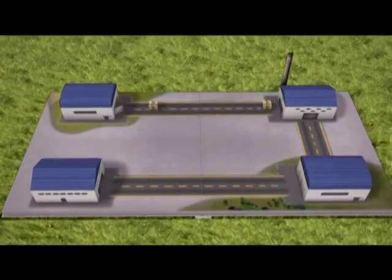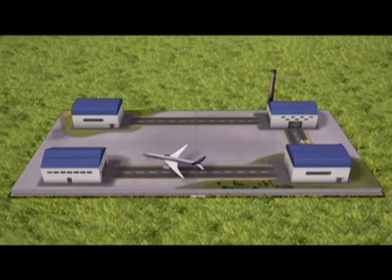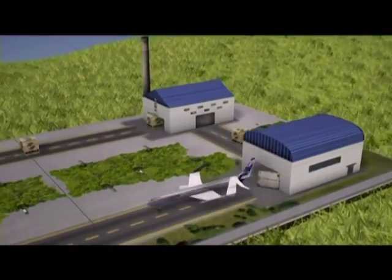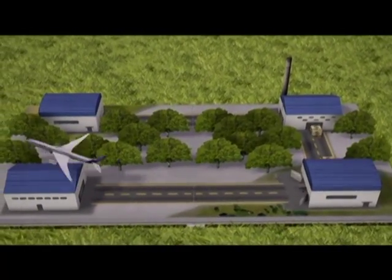Every industry aims to speed up the production process in order to reduce costs. Because of the large number of options offered to customers, this is harder to do in aviation than elsewhere. Saving time while being more eco-friendly is even harder still, but not impossible.